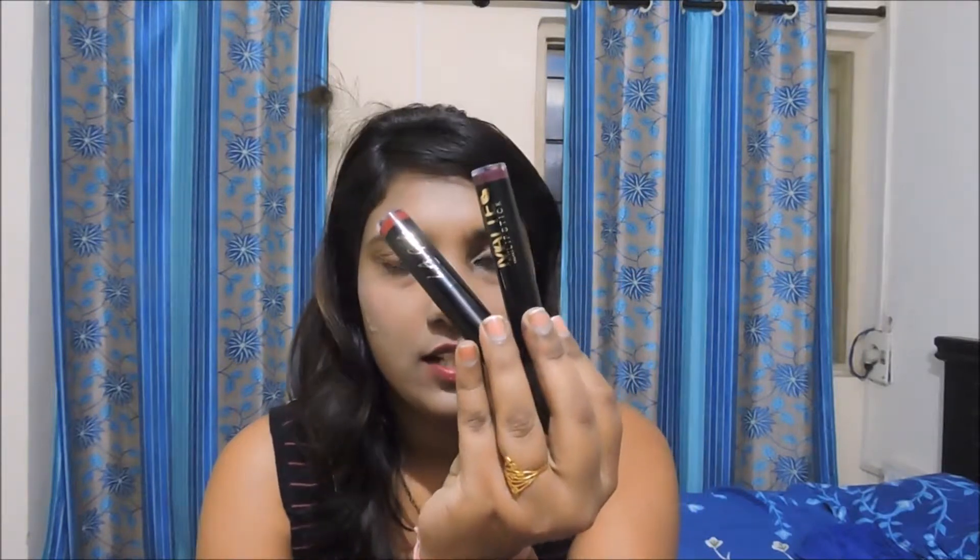LA Girl has recently launched on Nykaa.com, so that's why I thought of buying it. These products are also available on Amazon.in — I have linked them down below. There are a lot of shades in total in this range, I've written the number down on screen.